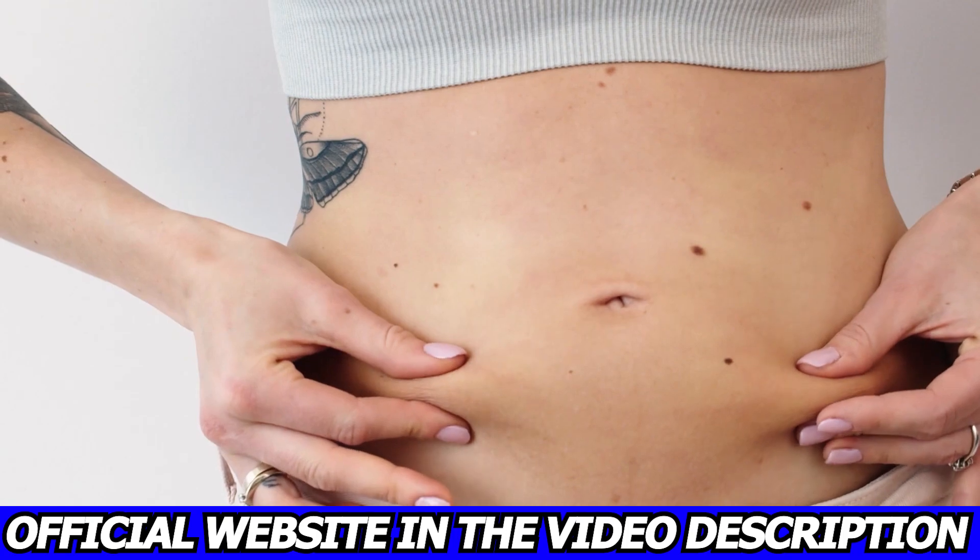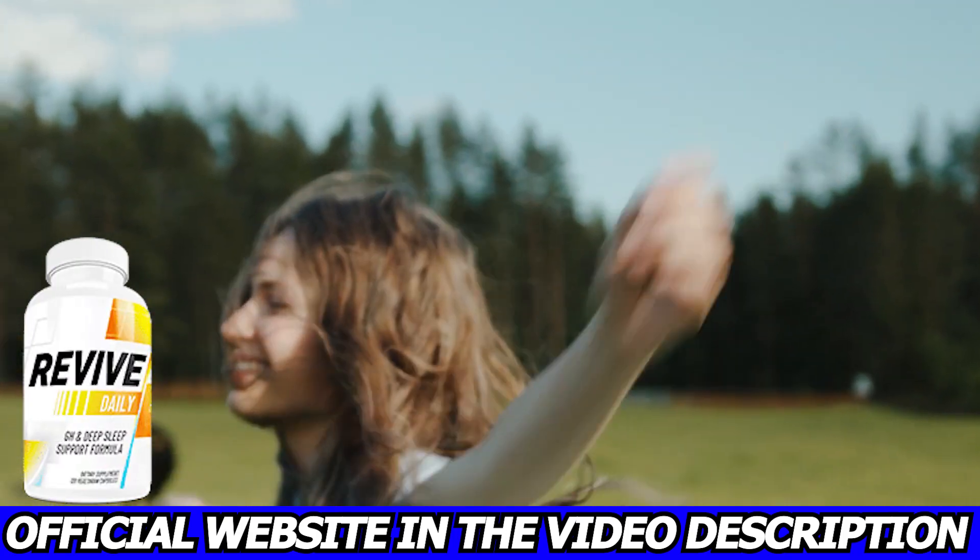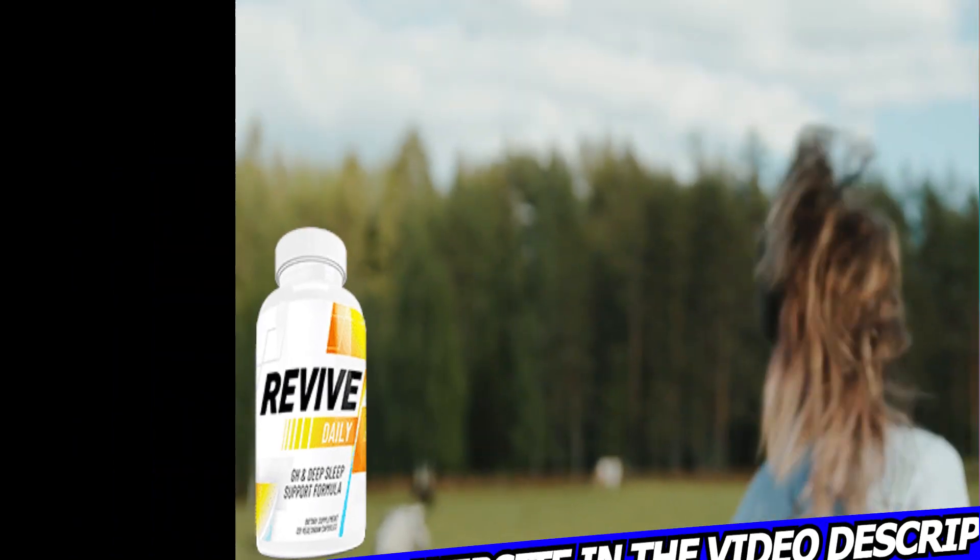Thank you so much for watching this video. I hope you have enjoyed it. Be sure to visit that official link right now. Bye!